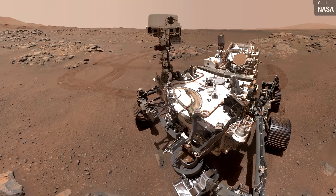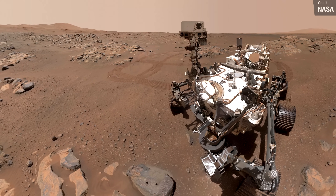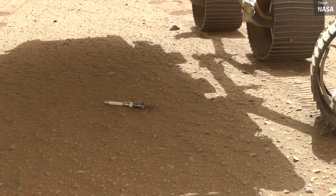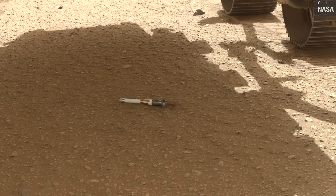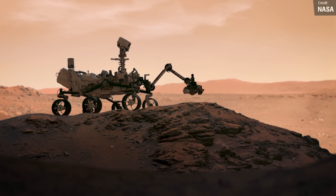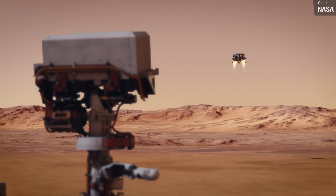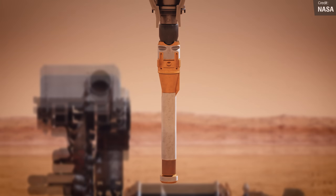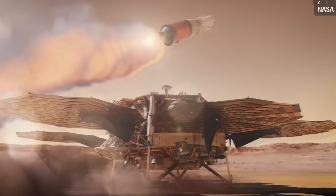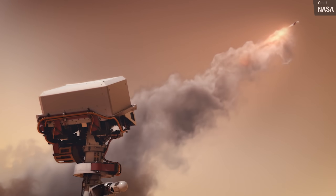Speaking of Mars robots, Perseverance had a busy old year in 2022. The last big milestone was only just over a week ago — on the 21st of December it dropped a sample tube on the ground, which will be filled with Martian surface samples that could eventually be returned to Earth. This animation shows the key moments of the upcoming NASA and European Space Agency sample return mission, which will land a robotic lander on the surface of Mars, collect the sample tubes dropped by Perseverance, and then launch them off the surface and ferry them back to Earth.